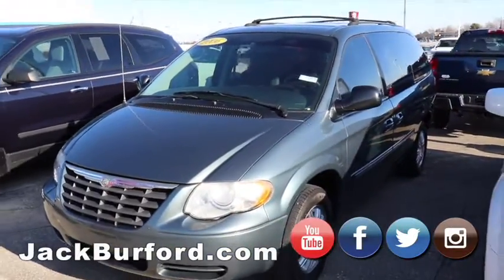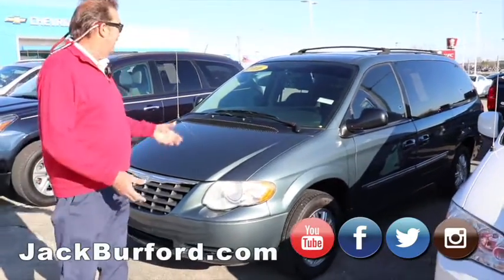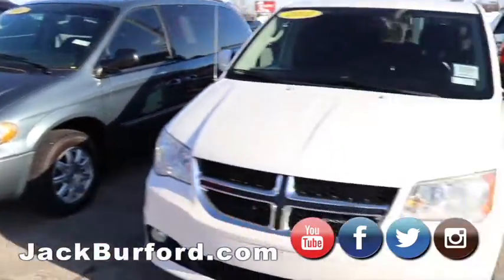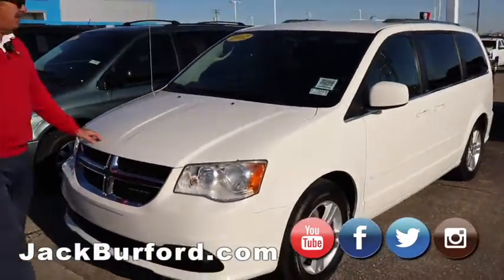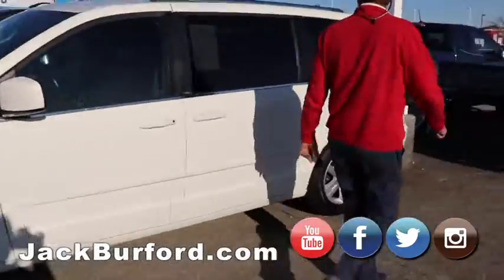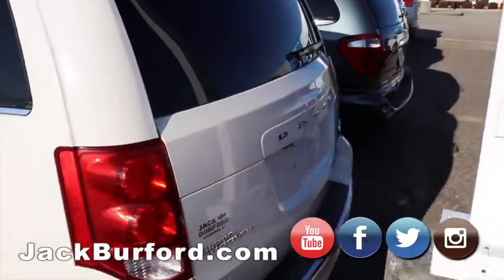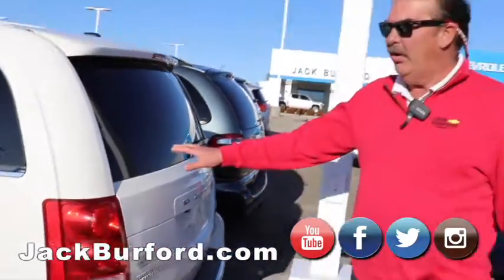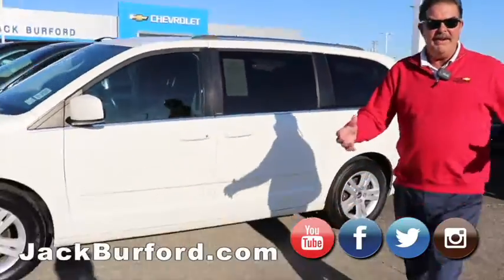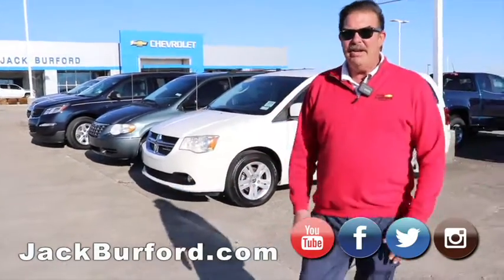I had three minivans. They're not the coolest vehicles in the world, but very utilitarian. If you've got a lot of children — I had three daughters — I got a 2006 Chrysler Town & Country, a 2011, and this one here is a Dodge Grand Caravan. These do have those stow-and-go seats that fold flat. So if you do a lot of antiquing or you've got to move a kid to college, you lay all those seats flat and there you go.